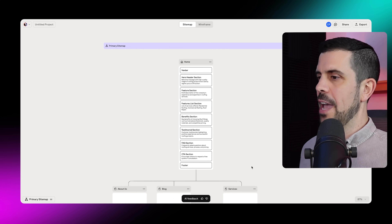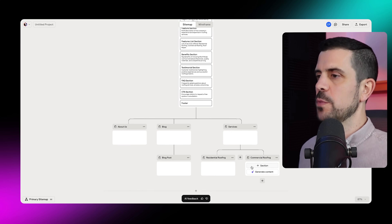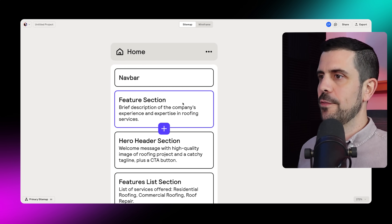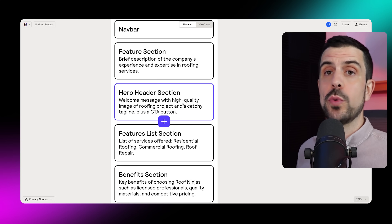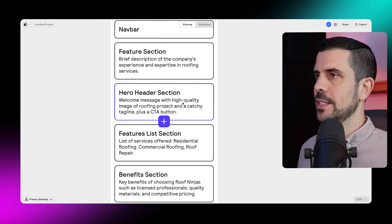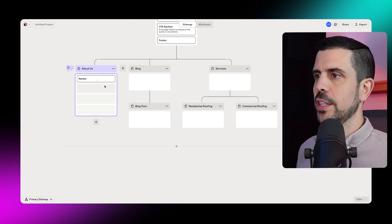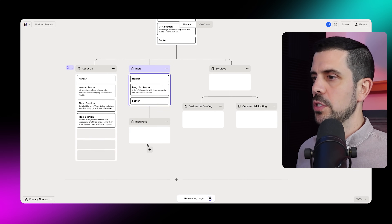As we see live, it is actually building out the homepage. It's also determining which pages you might want for your website. Coming in closer, we can see it's actually created different sections for this homepage. Each page has its own sections, and we can choose to rearrange or delete these sections. Scrolling out, we can see the different pages. We can select for it to generate the content of a page — a blog with a blog post section.